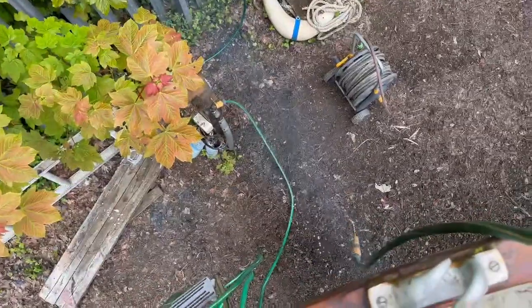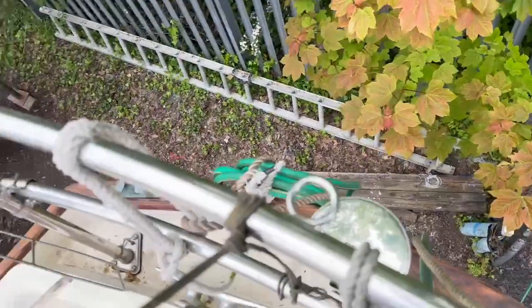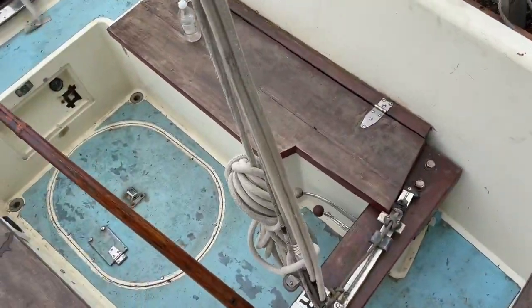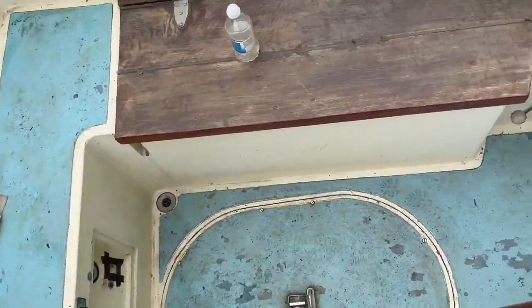And there goes the water out the back. So a little bit more difficult to do a neat video when you're starting a boat up on hard standing, but all seems to be functioning well and started up first time from cold.